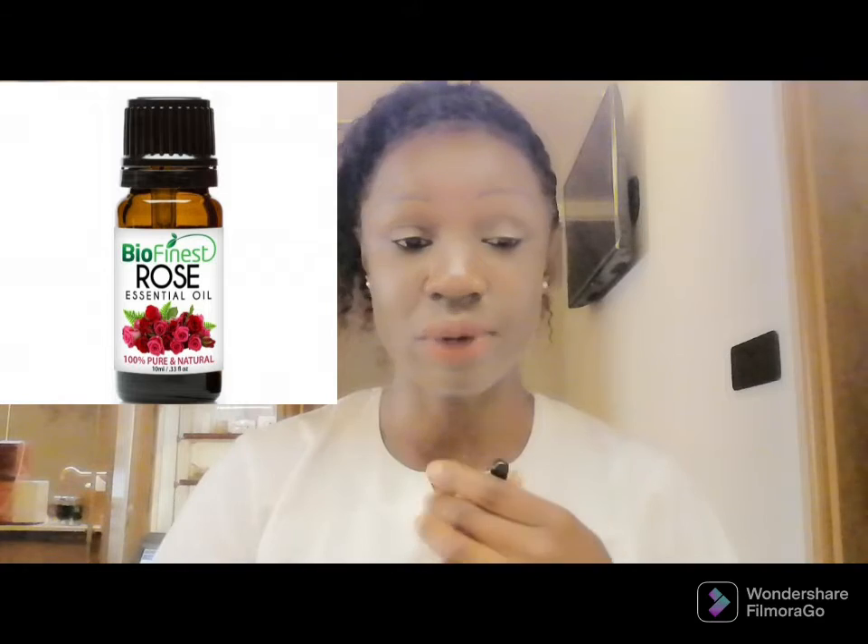Rose essential oil in particular is what I'm going to talk about. This is pure rose essential oil. All you need is a pure rose essential oil and some carrier oil, because using pure essential oil on your skin can be damaging — essential oils are very strong, they go deep into the veins very fast and can damage the skin if you don't use them with a carrier.